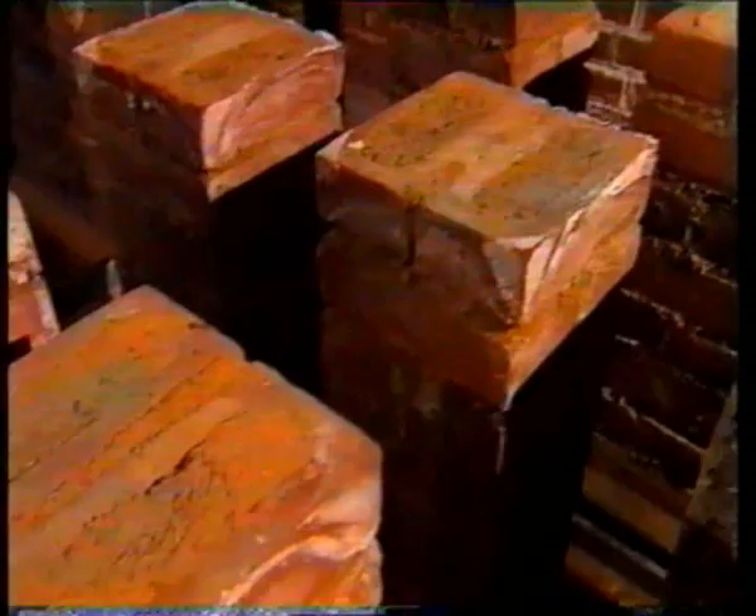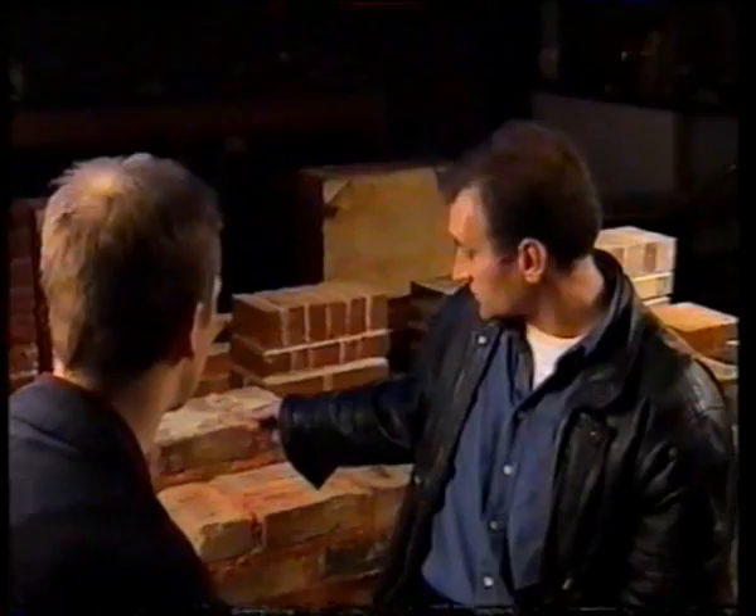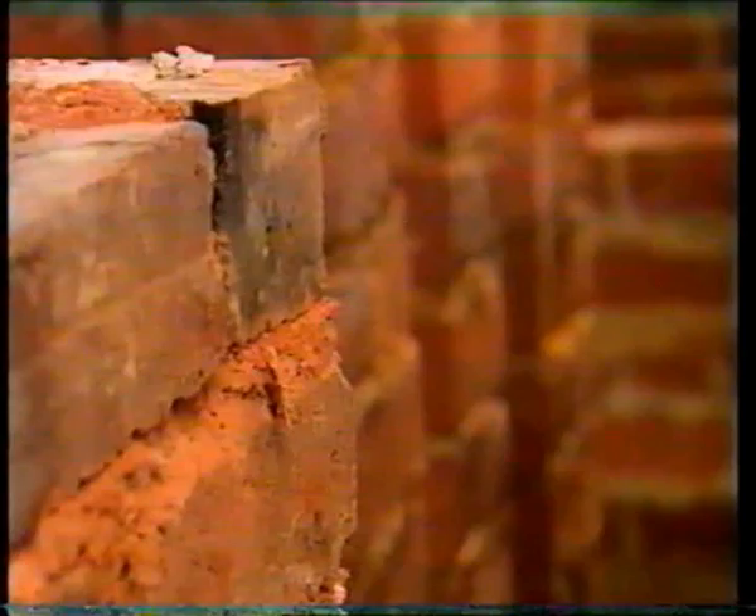Mike isn't the only one who can't find rising damp. One academic built walls standing in tanks of water and left them for three years — he couldn't get damp to rise. The only way he managed to replicate rising damp was by using a very special mortar containing no cement, a very small amount of lime — basically just brick dust and chalk. He also had to use special soft bricks and stand the walls in constant standing water.